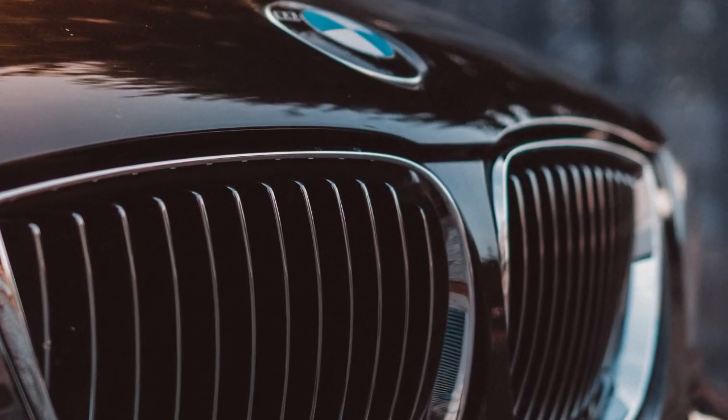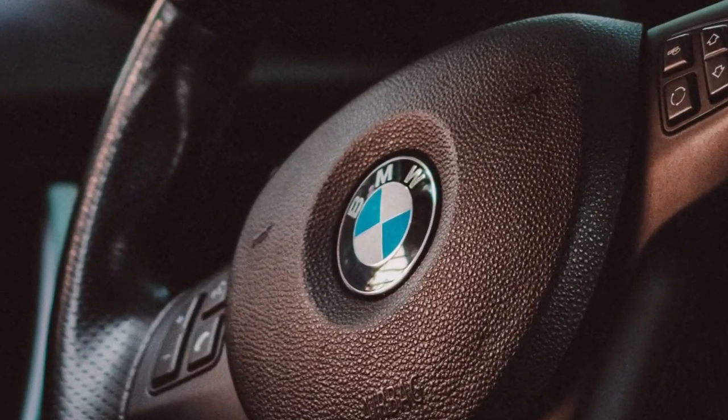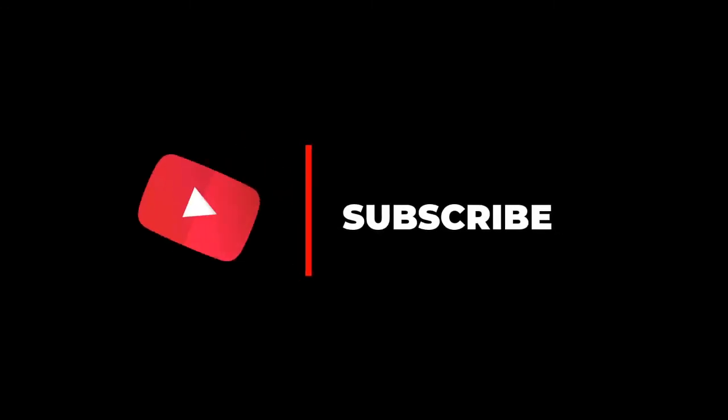So these are the basic logos that we see in our daily lives and have never paid attention to. Hope you all have liked today's video. Thanks for watching.